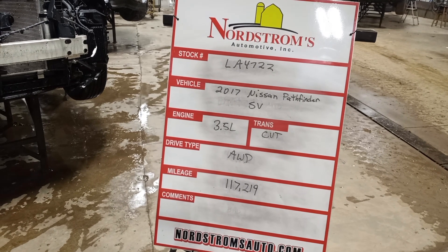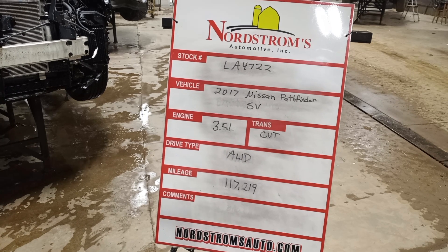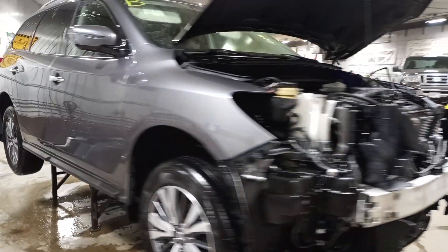Slack camera LA4722, 2017 Nissan Pathfinder SV, 3.5 liter CVT transmission, all-wheel-drive with 117,219 miles. Spray-in color, damage to the front, does run and drive.